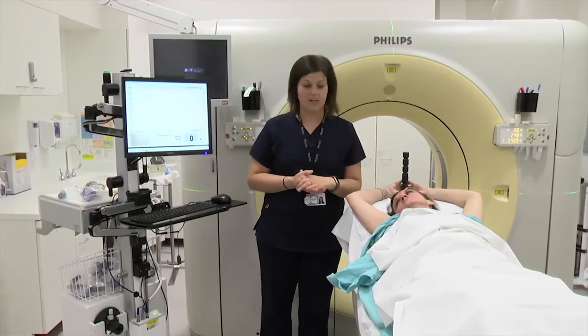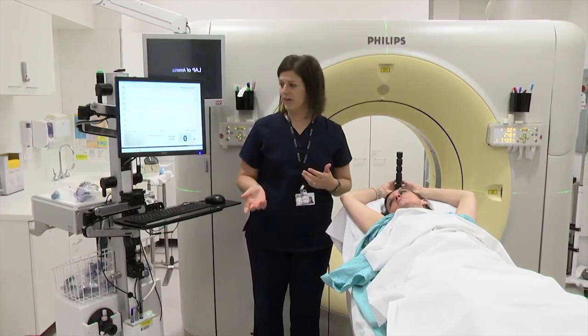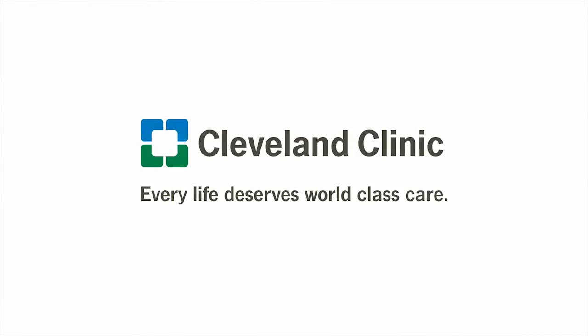If you have any questions, please ask your therapists. Thank you for choosing Cleveland Clinic for your care.